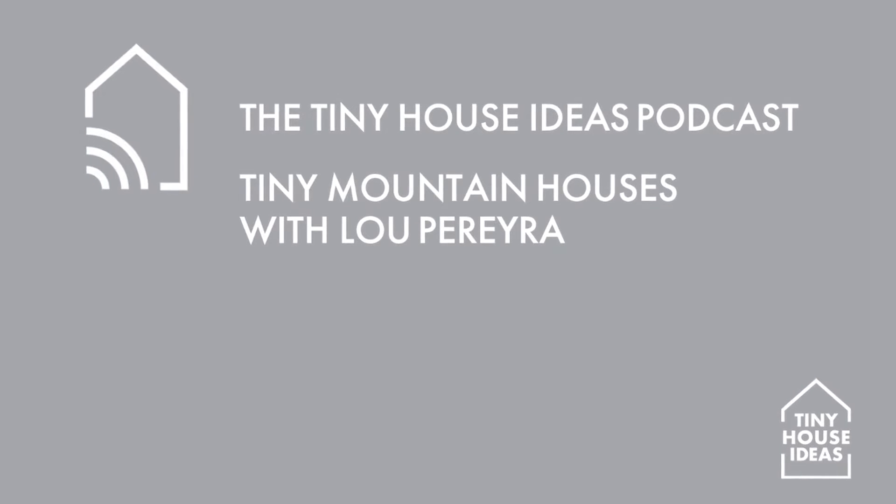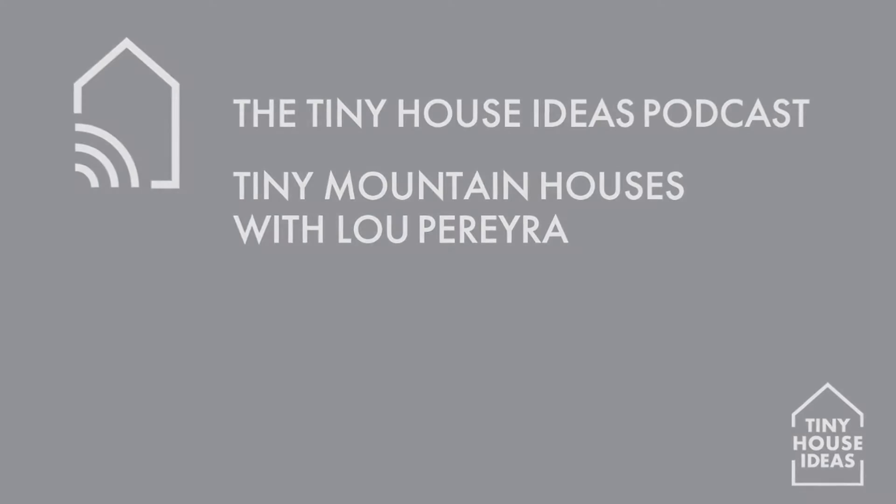Welcome to the Tiny House Ideas podcast. Water is a water hose. The biggest issue that folks have is septic — what do you do with the toilet water? With the waste, yeah.